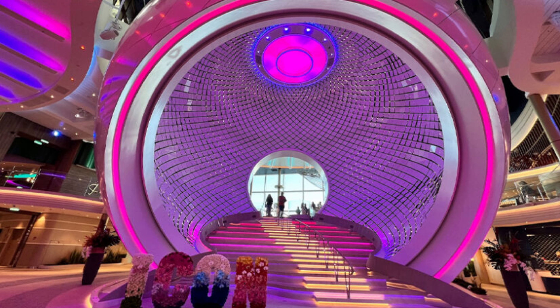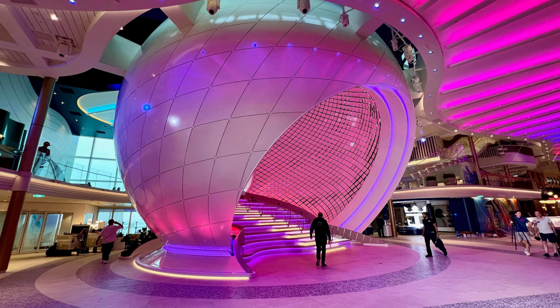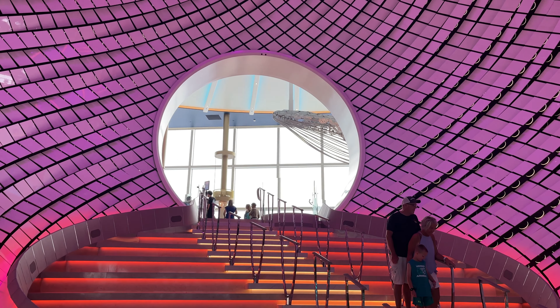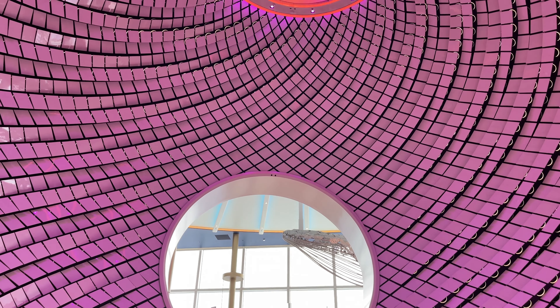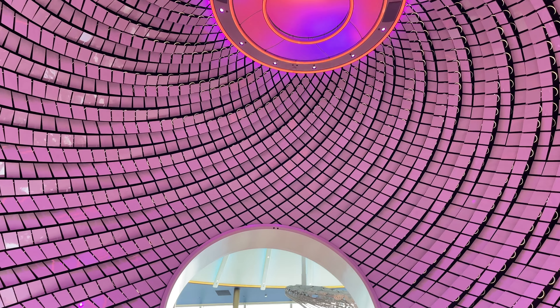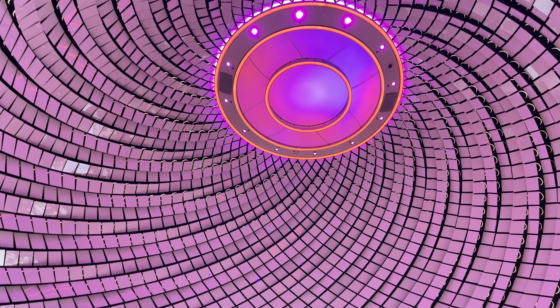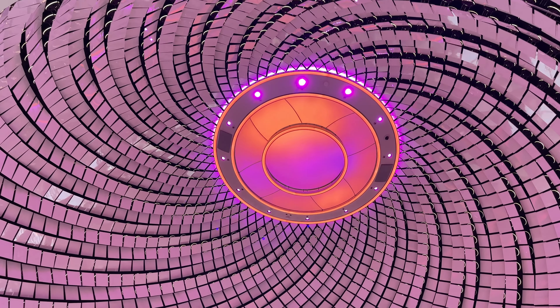Let's start with the Pearl. It's a structure that greets you as you enter the ship. It's certainly unique and one of a kind — something you won't see on any other ship in the world. It's the world's largest kinetic art sculpture. The 15-meter high sculpture and 3,000 kinetic tiles are the heartbeat of the Icon. They simulate various natural phenomena such as rolling waves, gentle breezes, shooting stars, and the dynamic ocean surface. The Pearl is a sight to behold.